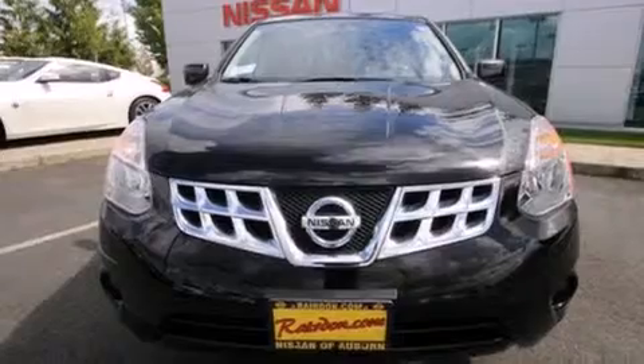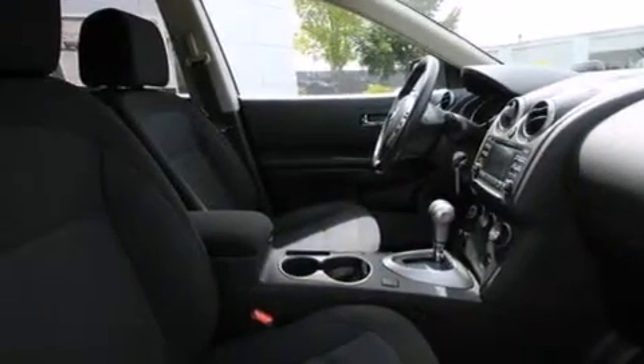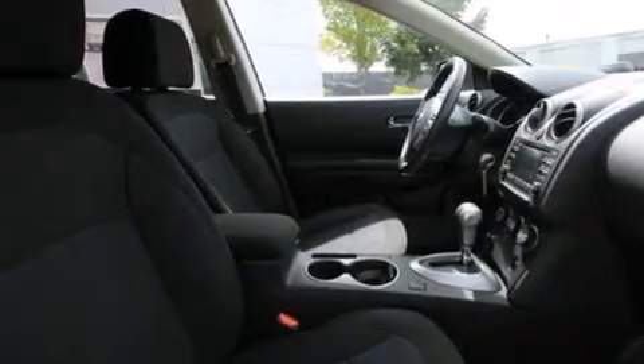All of the following features are included: traction control and stability control systems, a folding second row, steering wheel mounted controls, a passenger side airbag, brake assistance technology, and air conditioning.